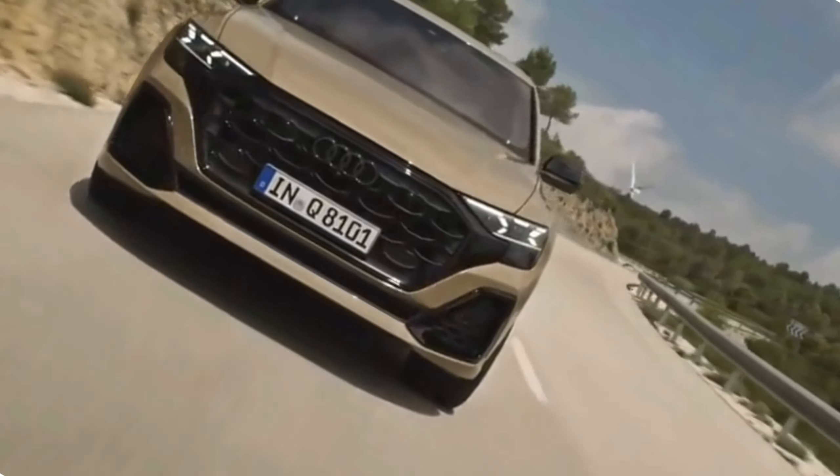Advanced connectivity. Connectivity is a key focus of the 2024 Q8 facelift. It features the latest smartphone integration options, including Apple CarPlay and Android Auto, allowing you to seamlessly connect your device and access your favorite apps and services while on the go. Additionally, Audi's connected services offer real-time information and remote vehicle control for added convenience.